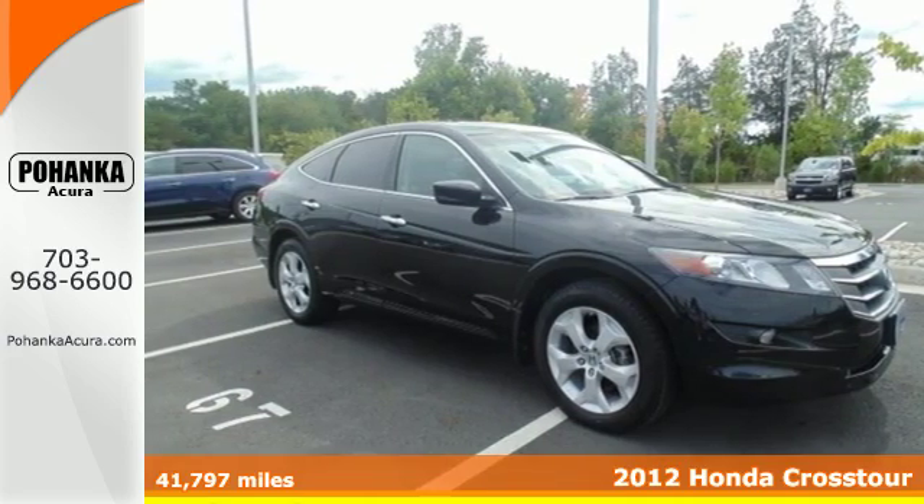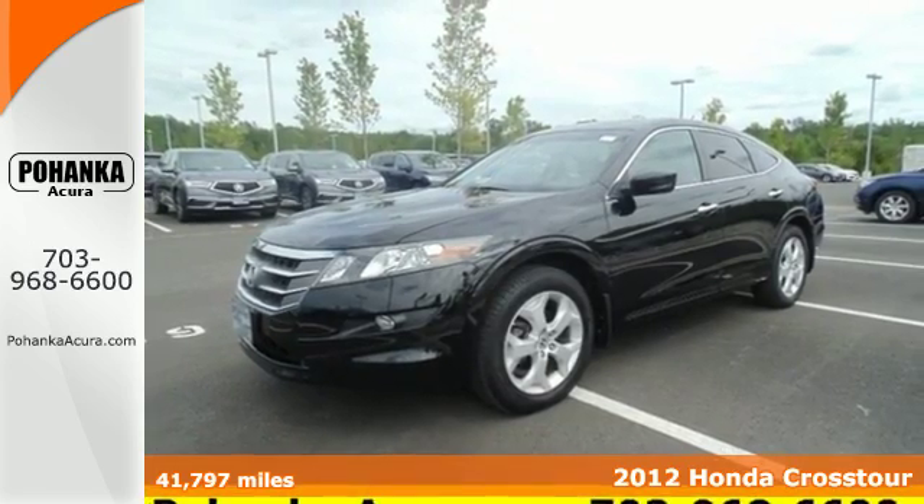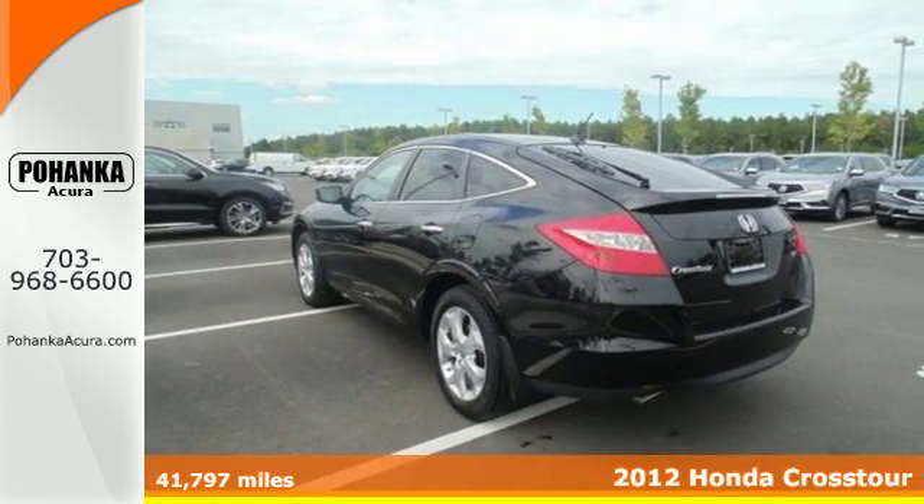Here's a 2012 Honda Crosstour. The minute you see this attractive and spacious crossover, you'll begin to fall in love with the idea of owning it.